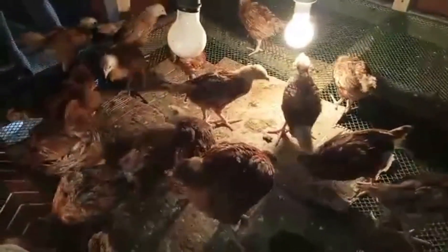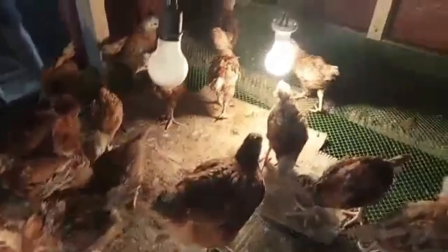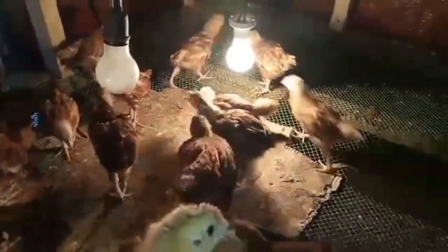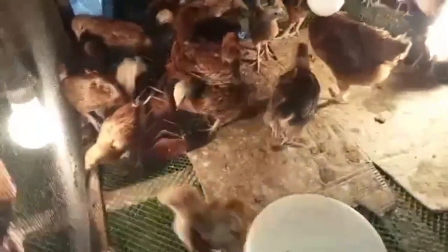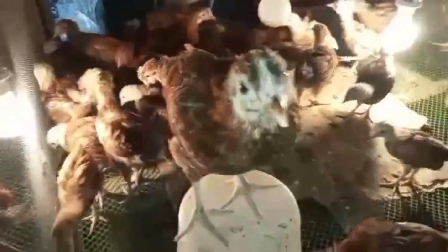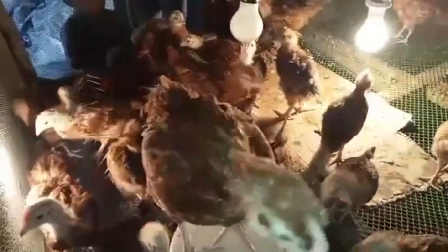This is the third batch, so we're getting some little ones. We're going to try to put them in a separate brooding cage, so here it is.